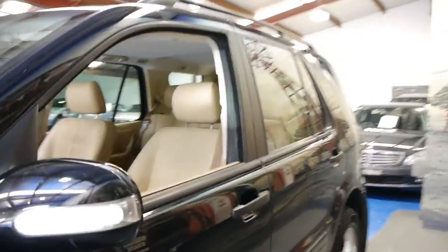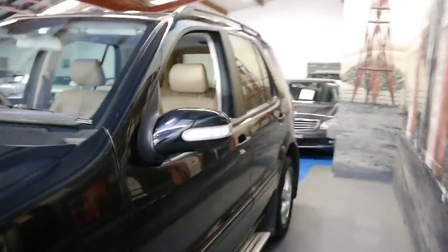Even the front and back wheels are in good condition. It really is just a very, very good example of the Mercedes-Benz ML.